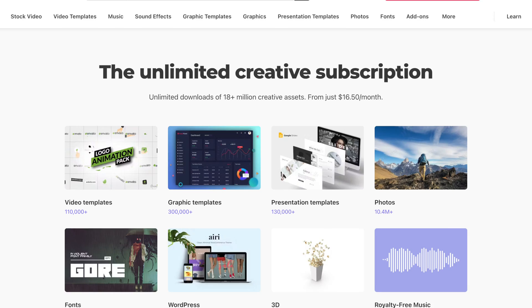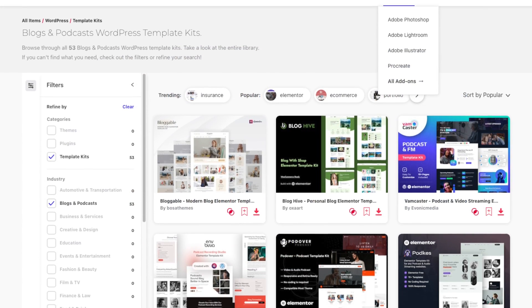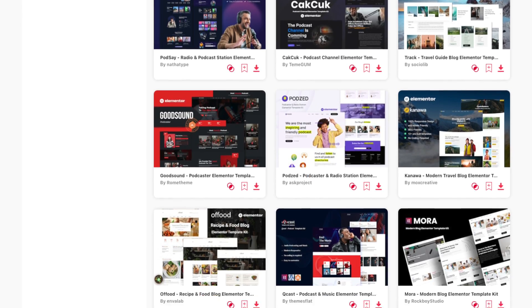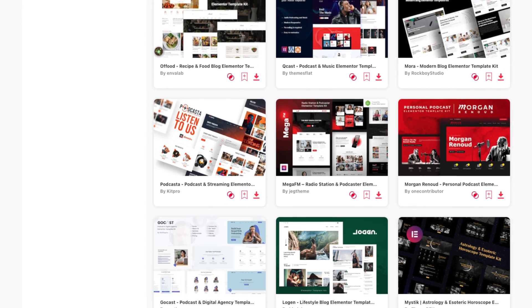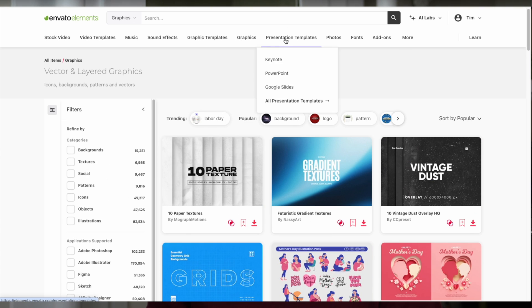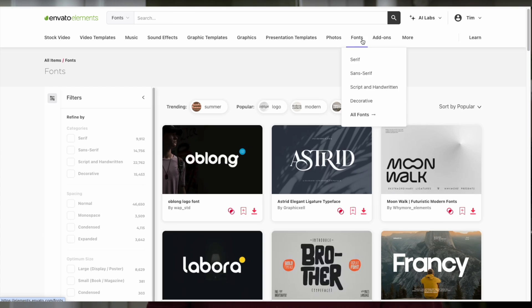There are a lot of resources for website templates for WordPress, but my favorite right now is Envato Elements. They offer one of the largest collections of blog templates for WordPress and Elementor Pro. Envato Elements is a subscription-based platform that gives you access to thousands of website templates. But the crazy thing about Envato Elements is that even though they have one of the largest collections of WordPress website templates, that's actually not their main focus. Their main focus is on providing design and creative resources for everything you can imagine — from stock photos, graphics, stock videos, motion graphic templates,